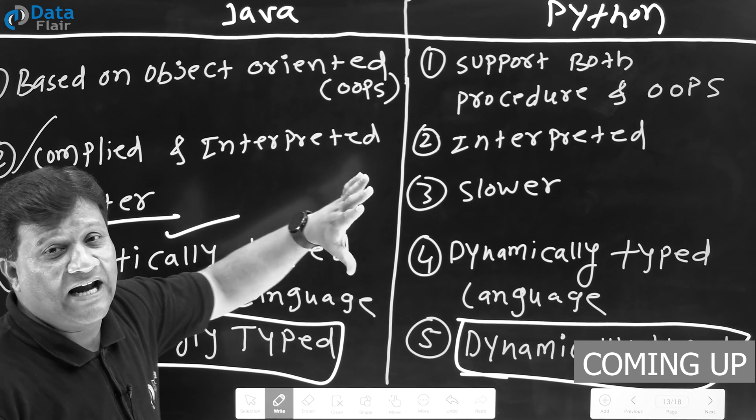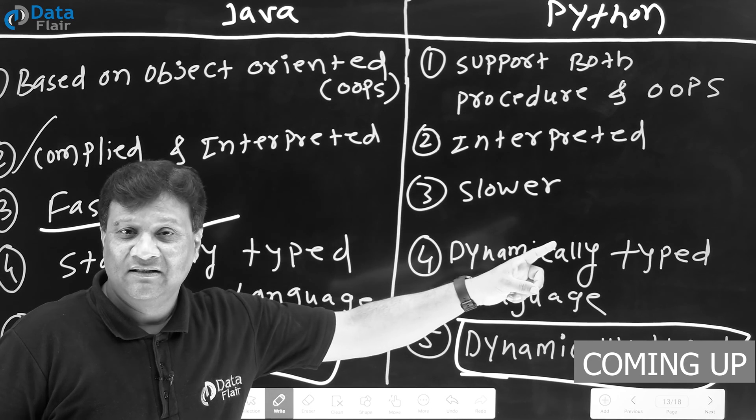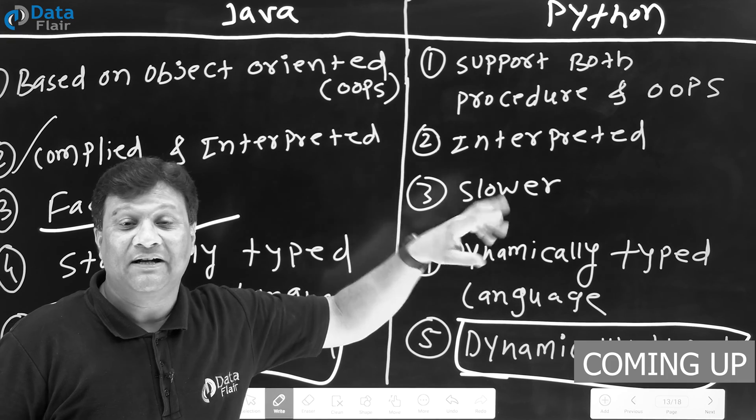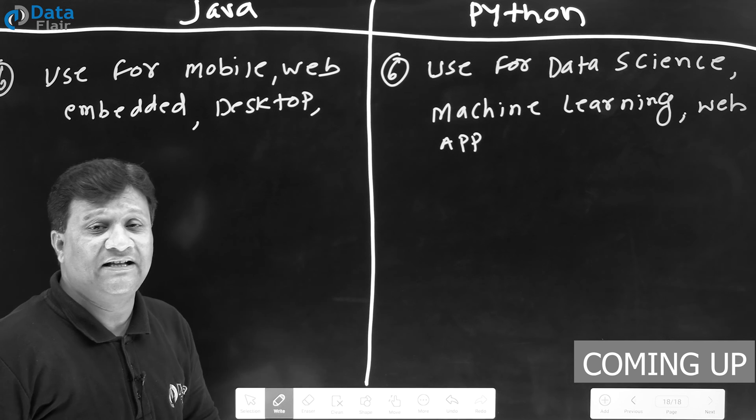Java is both a compiled and interpreted language, and that's why it is faster than Python. Python is an interpreted language — it uses a JIT compiler, but it is slower than Java. Now we have discussed Java's uses in areas like: